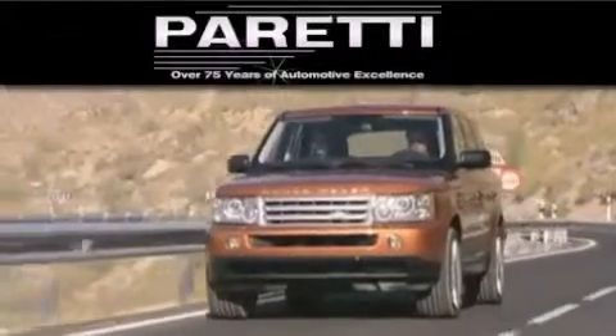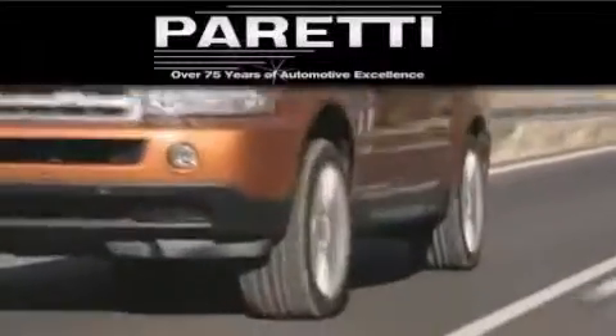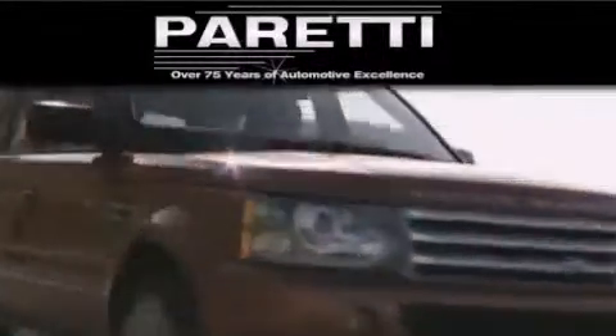or at 11977 Airline Highway in Baton Rouge. Our goal is to exceed all of your expectations to ensure that you'll return for future visits.